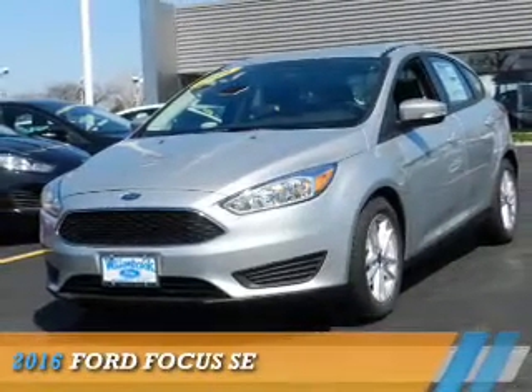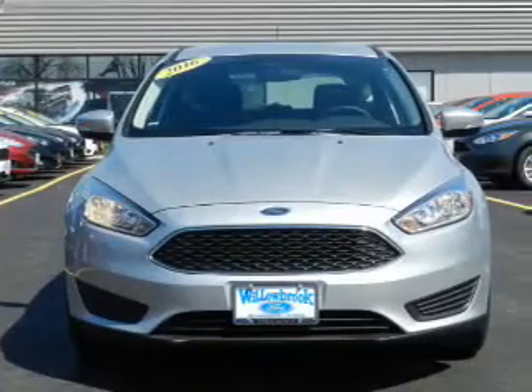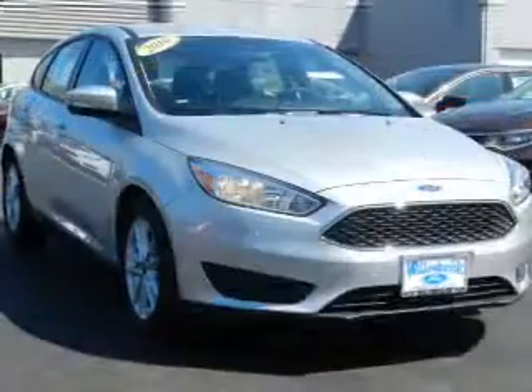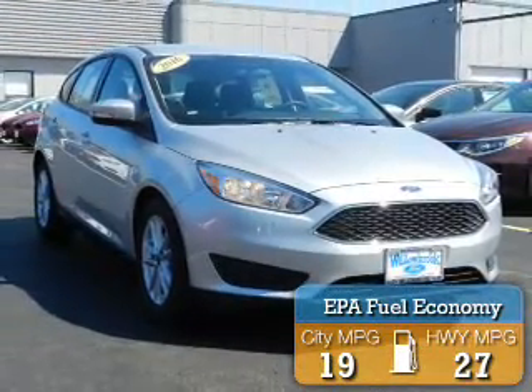Presenting the 2016 Ford Focus. It's powered by front-wheel drive, a two-liter, four-cylinder engine, and a six-speed automatic transmission. Great fuel efficiency saves you money by requiring fewer trips to the gas station.